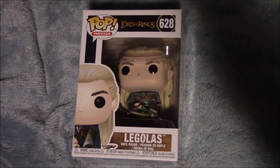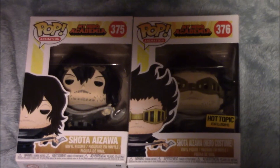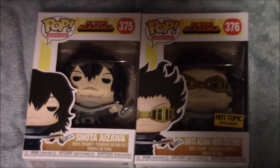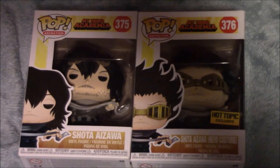Next we have the Lord of the Rings Legolas. Next we have My Hero Academia Todoroki, and he is so awesome. Next we have another My Hero Academia character, and his name is Shota Aizawa. We have the Hero costume and the normal one, and they are freaking awesome.